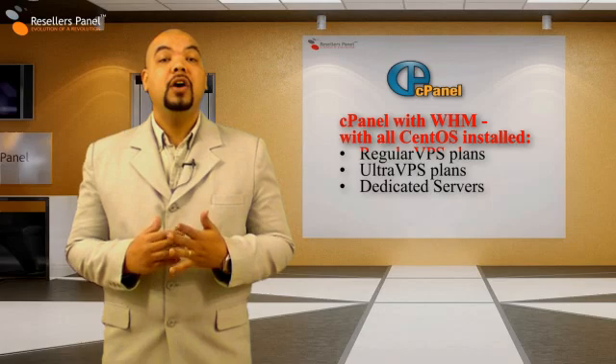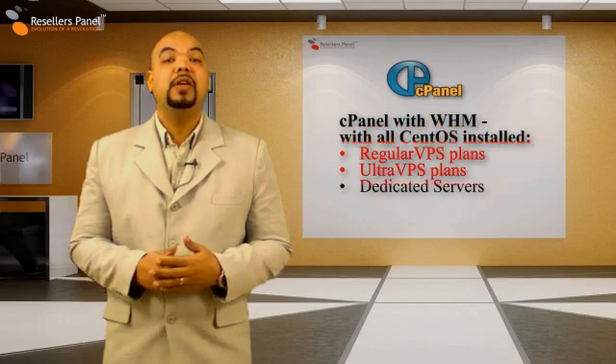The cPanel version is especially optimized to run on our dedicated and VPS servers, making use of all the available resources.